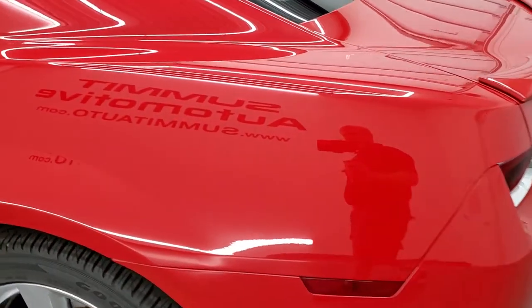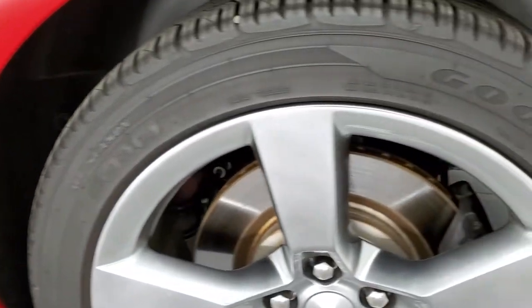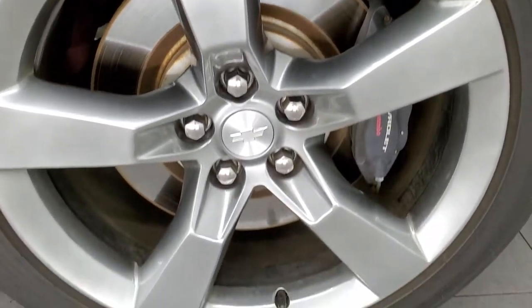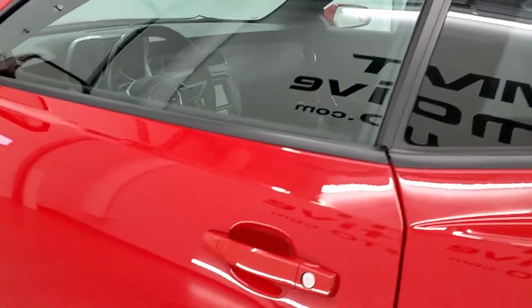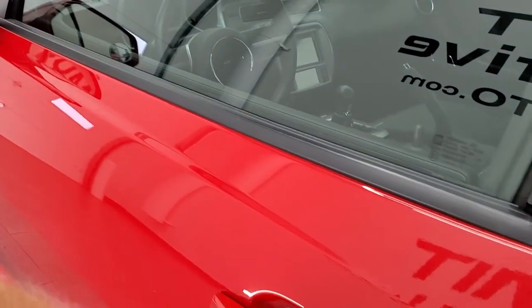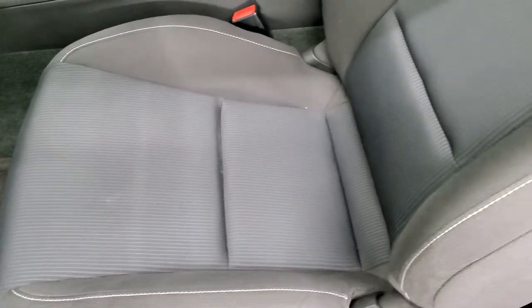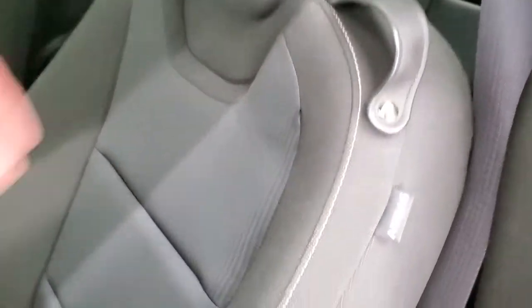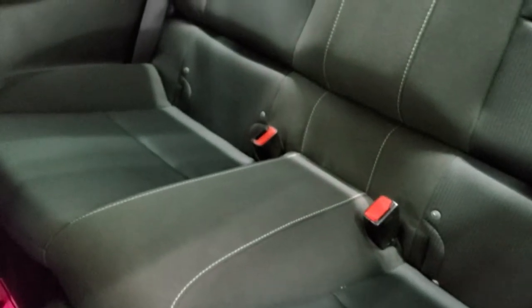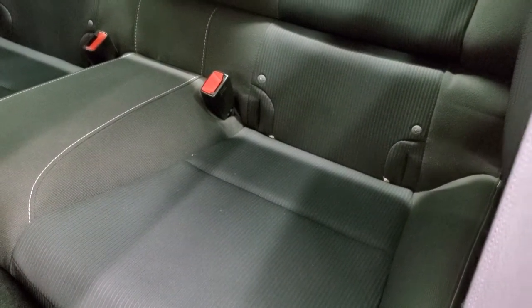Coming around to the driver's side — just as clean as that passenger side. The driver's side door looks really good too. Inside, the 1SS package gives you the black cloth interior — no rips or tears on that seat. The back seats are in really nice shape as well. It does have the LATCH child safety system for any child car seats you may want to put back there, and those seats do fold down with that latch.